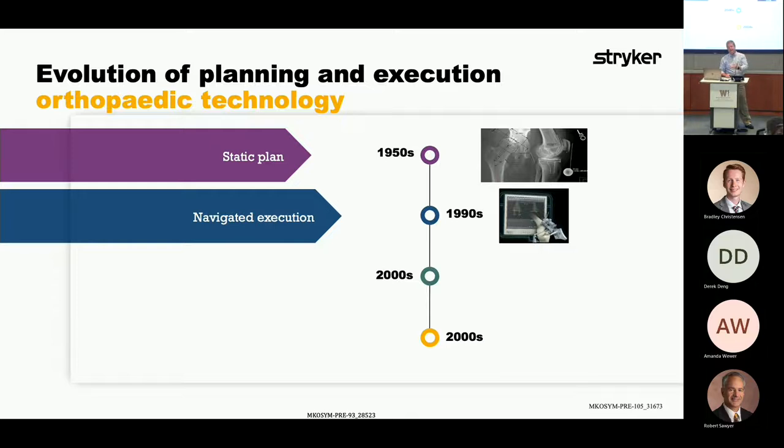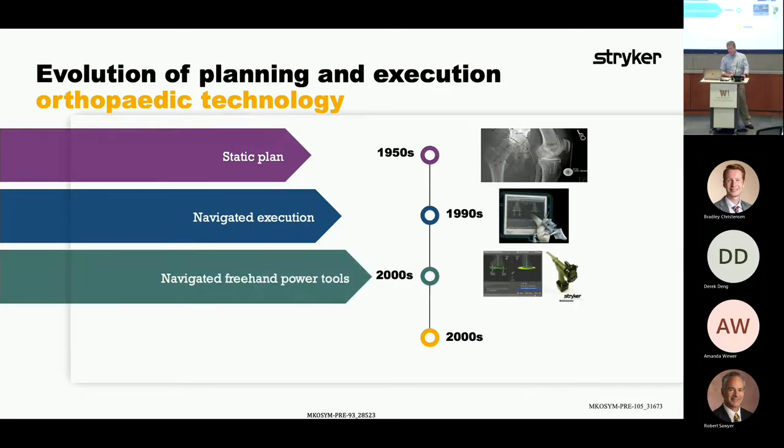One of the biggest challenges about orthopedic surgery is understanding in 3D space where things are — where do you want to cut the bone, where do you not want to cut the bone. Navigated freehand power tools in the early 2000s allowed you to know where the anatomy is and where the tool is placed, so you can bring those two interfaces together.